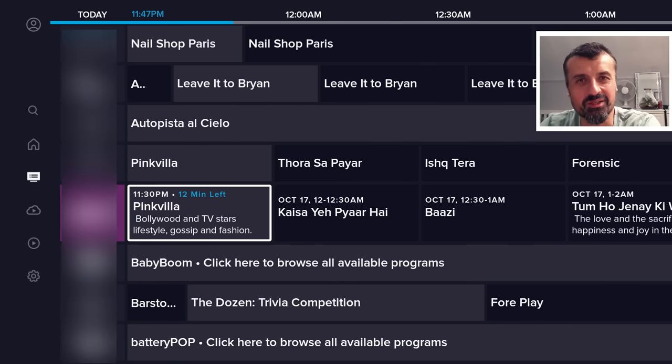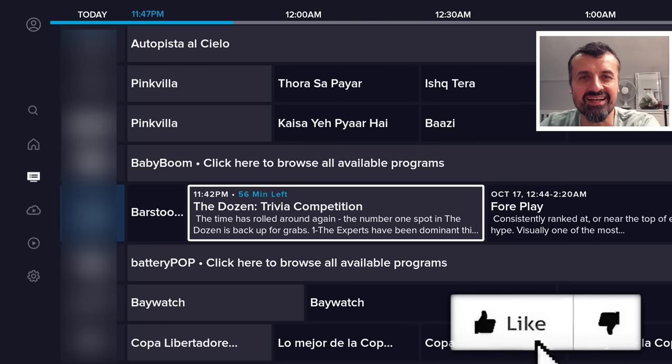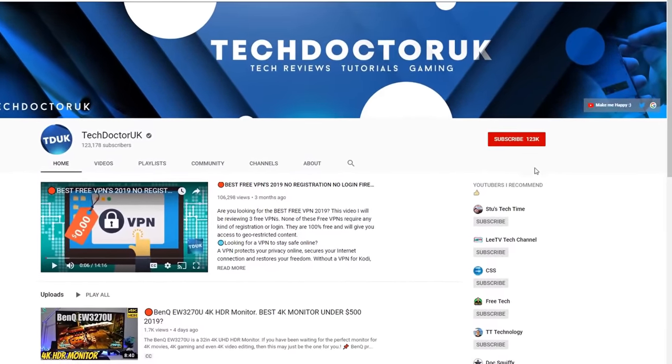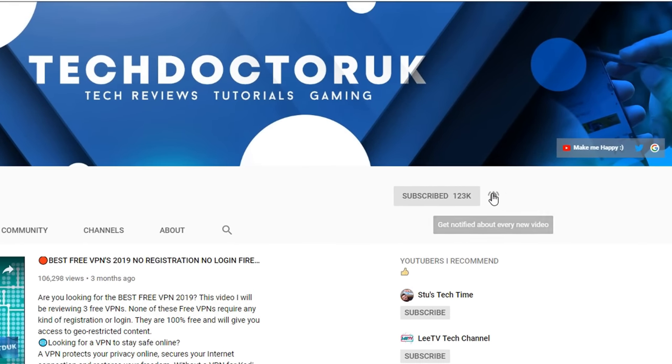So please do take a moment to hit that like button and make sure you hit that subscribe button. If you're new to the channel and you want to stay up to date with the latest tech tutorials, the latest Fire Stick, Android and Android TV tips and tricks, then please do subscribe and hit the notification bell. It's a small click from you, but it makes a big difference to me.